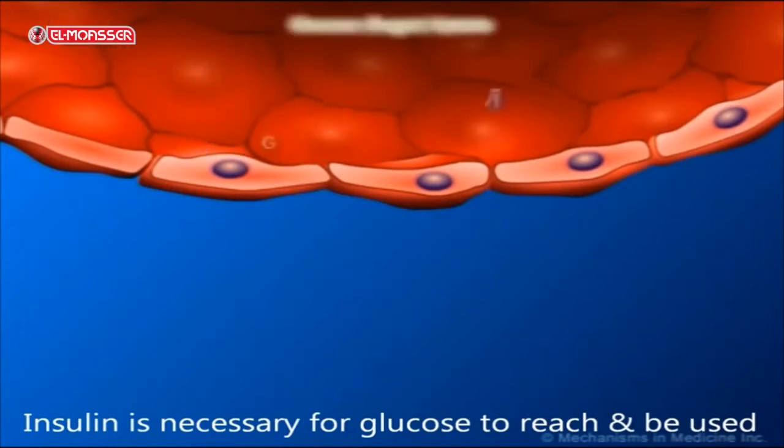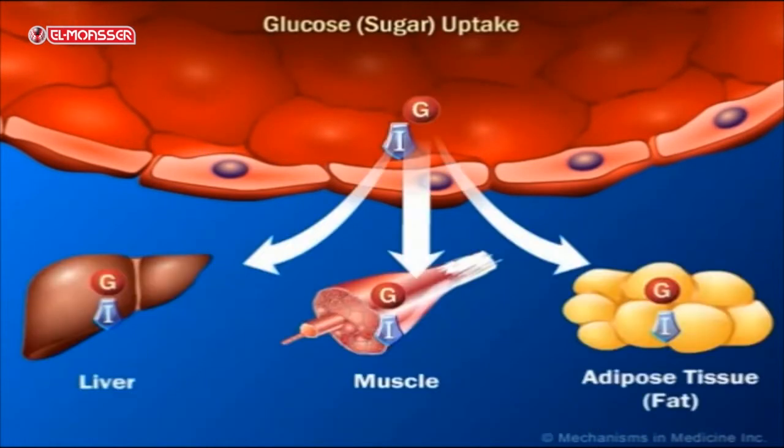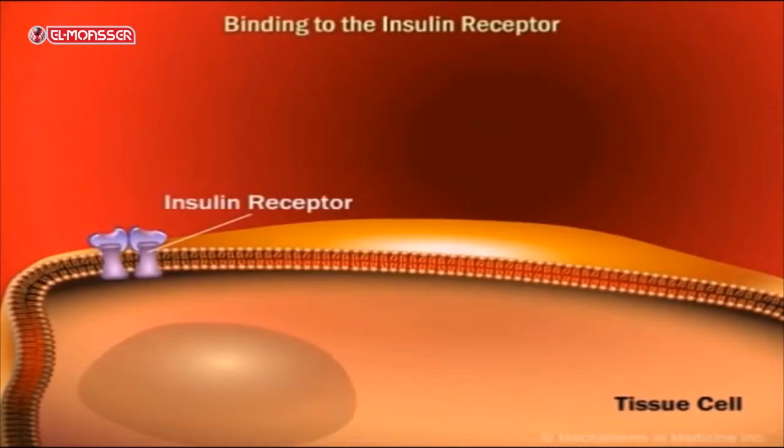Insulin stimulates body tissues and cells to oxidize glucose to produce the energy needed for their vital processes, and permits the transport of all monosaccharides except fructose through the cell membrane. Insulin also acts on the storing of glucose in the form of fats that are accumulated in different regions of the body.